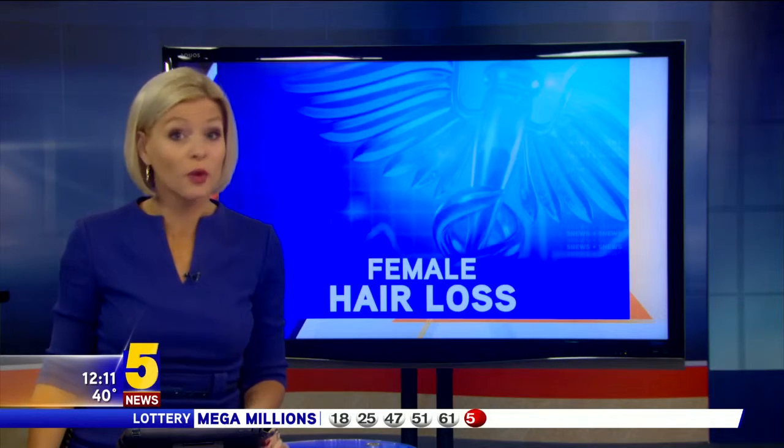In your health watch, 40% of hair loss sufferers are women, but there aren't many treatment options for them. Now a new accessory is offering women more choices when it comes to regrowing their hair. Danielle Nottingham has more.